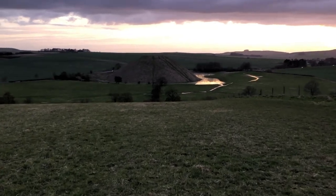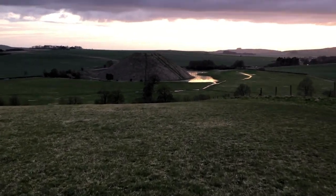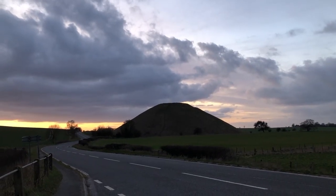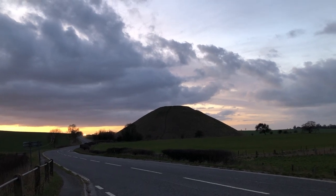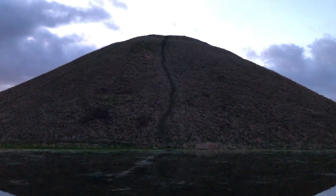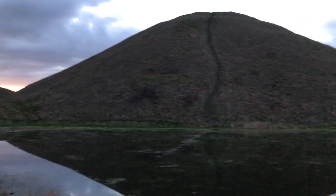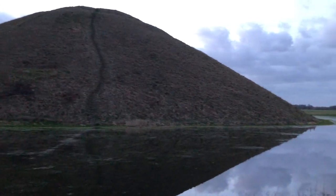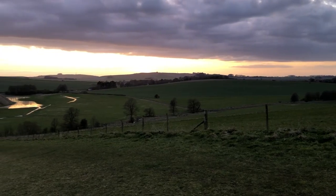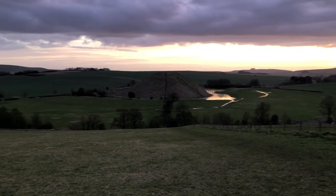This is Silbury Hill. It only takes about 20 to 30 minutes to walk from Avebury to see it. It is a place of great energy — the tallest prehistoric man-made mound in Europe. It stands almost 40 meters tall and is similar in size to the smaller pyramids of the Giza necropolis in Egypt. Seeing this breathtaking sacred hill at sunset is a very moving experience.